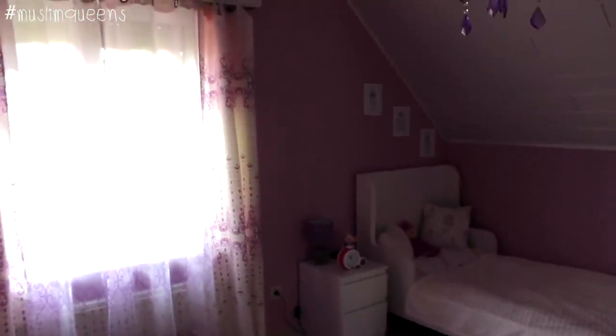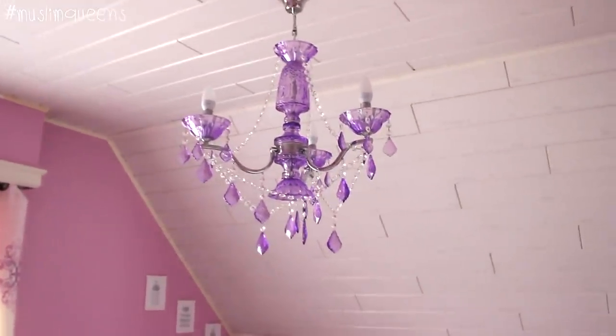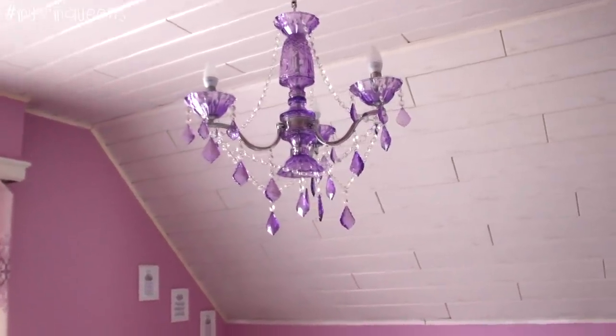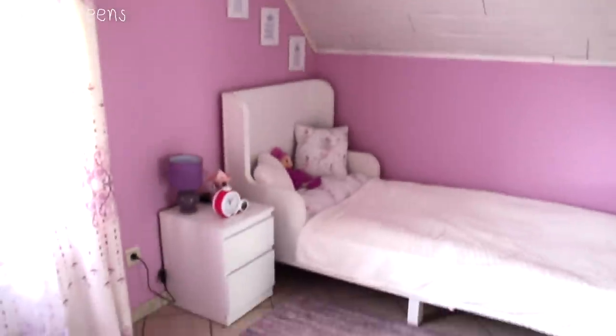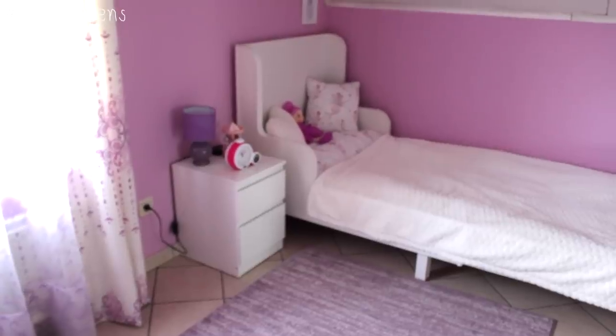The curtains I bought when I was in Algeria, same for the chandelier — they're her old curtains and old chandelier, we didn't necessarily change them. On this side, the bed and nightstand also come from Ikea.